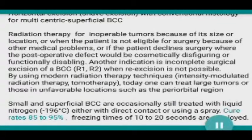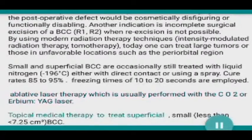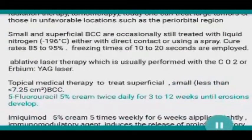Cryotherapy with liquid nitrogen achieves cure rates of 85 to 95 percent; freezing times of 10 to 20 seconds are employed. Ablative laser therapy is another option, usually performed with the CO2 or erbium:YAG laser.